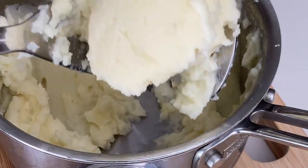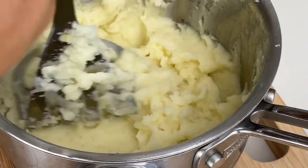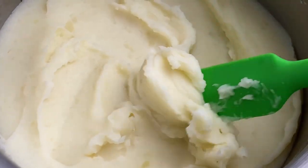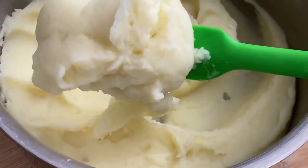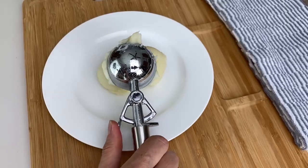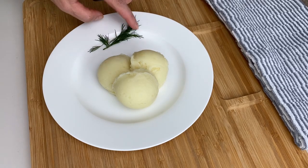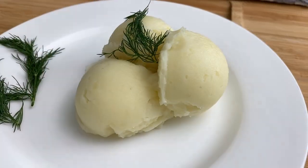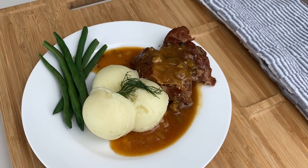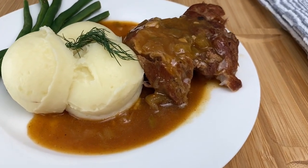Look how creamy the potatoes have become — you can fool anybody by the texture. I'm going to scoop them out with an ice cream scoop to make them look presentable, and add some dill garnish. You can chop some fresh dill and mix it into the potatoes; it adds a great aroma and flavor — that's a very Polish thing to do. Today I'm serving my creamy mashed potatoes with a braised meat gravy and green beans. The whole dish came out to less than 600 calories altogether.